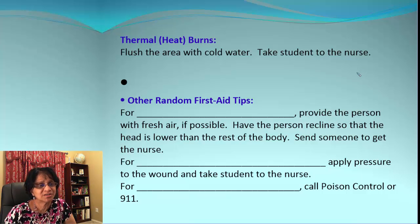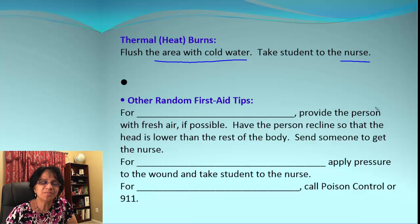For thermal or heat burns, the best thing to do immediately is flush the area with cold water, and then send the student to the nurse.